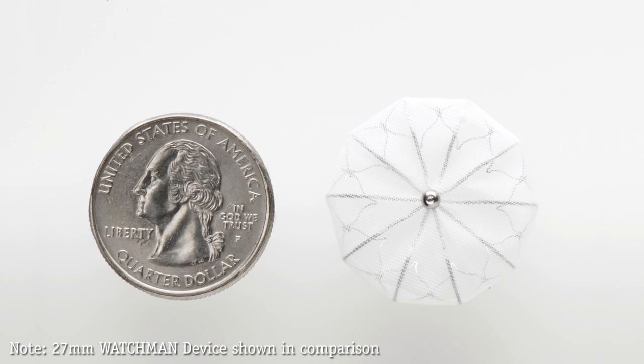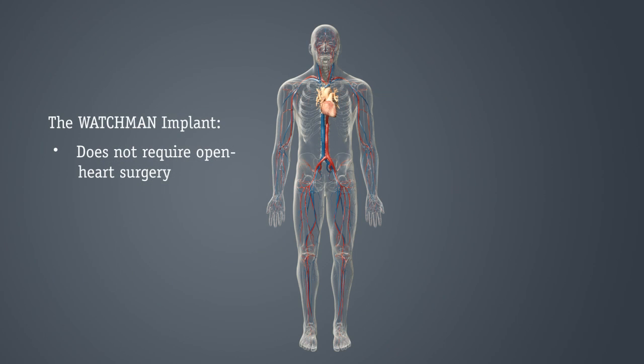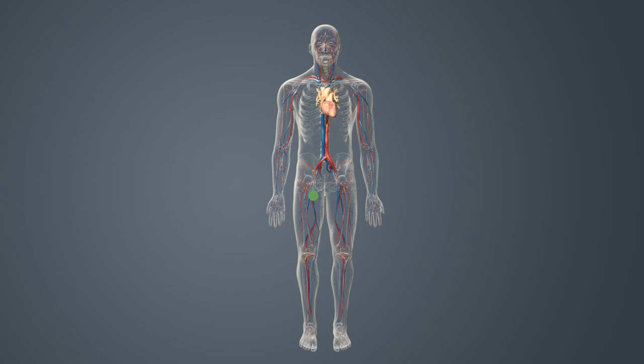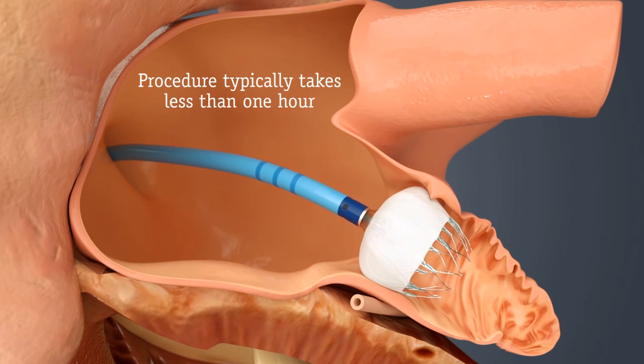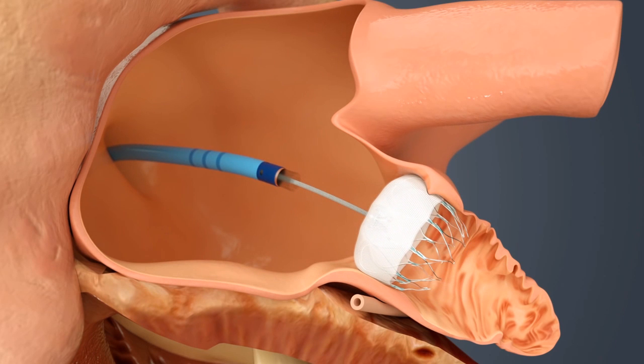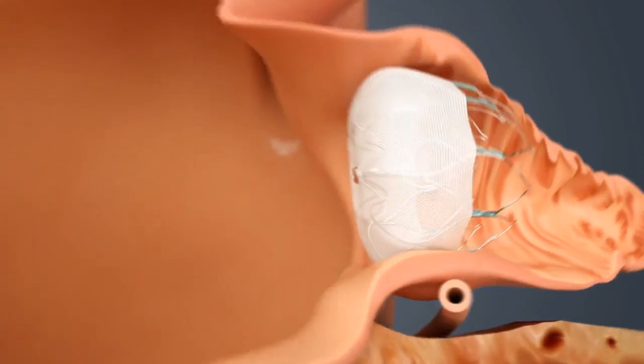The Watchman implant is about the size of a quarter. The implant does not require open-heart surgery and the device cannot be seen outside of the body. As in a stent procedure, your doctor will guide the Watchman implant via a catheter through a vein in your upper leg and into the left side of your heart. Once there, your doctor will release the implant to seal off your left atrial appendage. The whole procedure typically takes less than one hour. You would then need to stay in the hospital overnight and recovery typically takes about 24 hours.